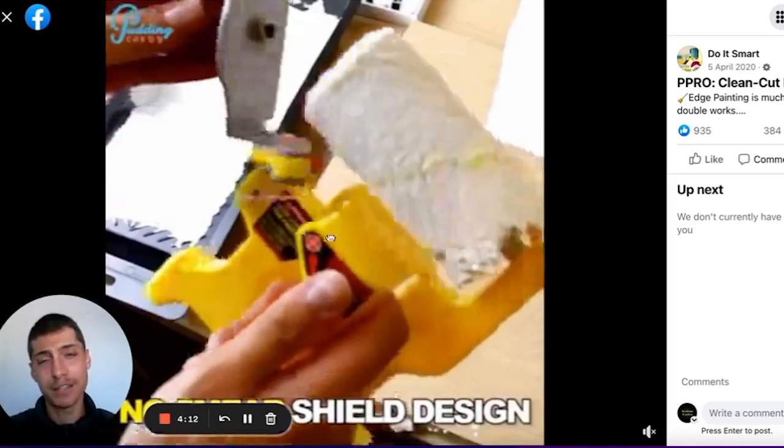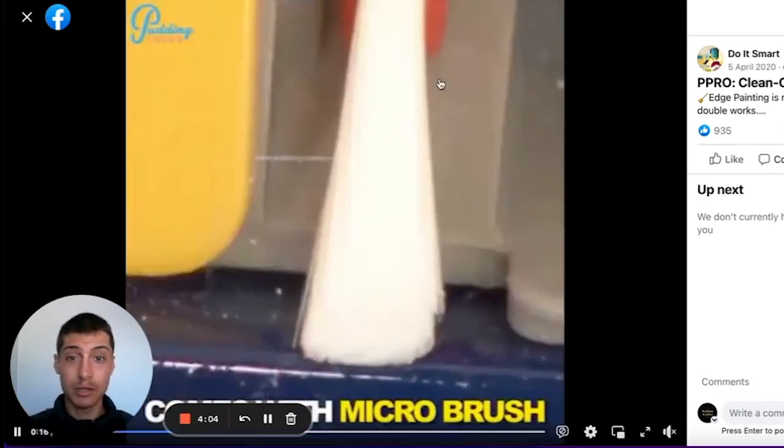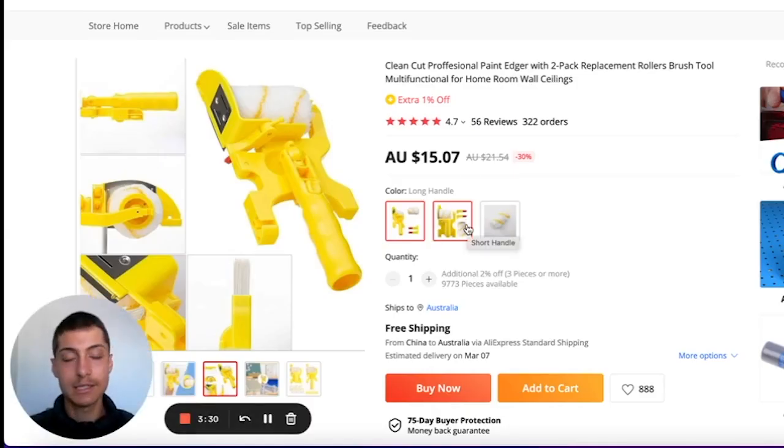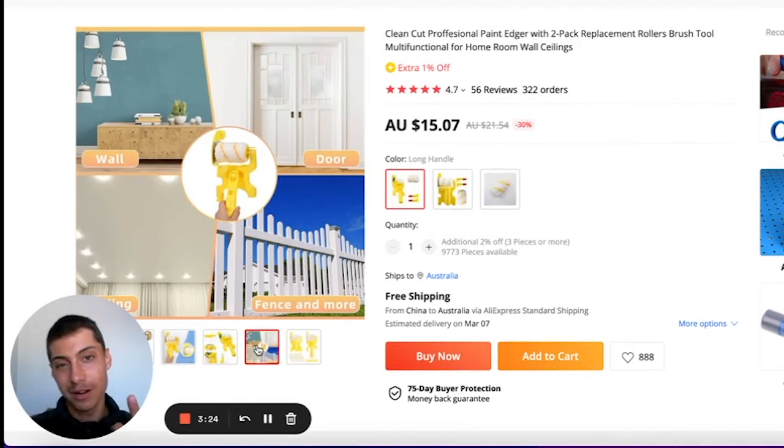This product has 935 likes, 384 comments, and 200,000 views — it's going really well. I would sell this through Facebook ads or by listing on Facebook Marketplace rather than TikTok. It's a forever-green product, meaning it will sell throughout the year regardless of season or trending topics. People in the home improvement space are always going to need these products.